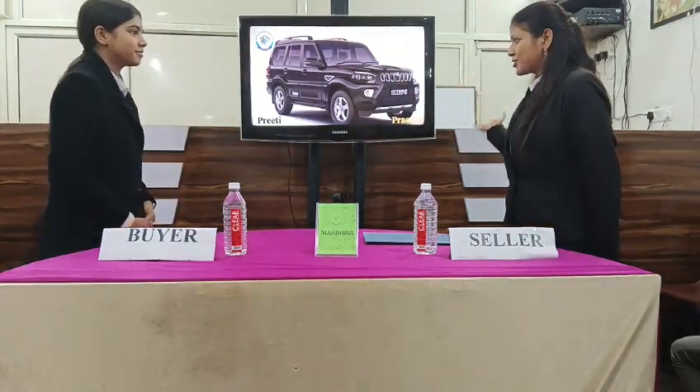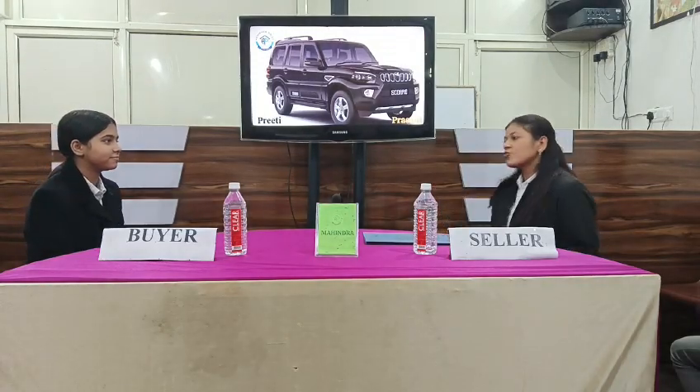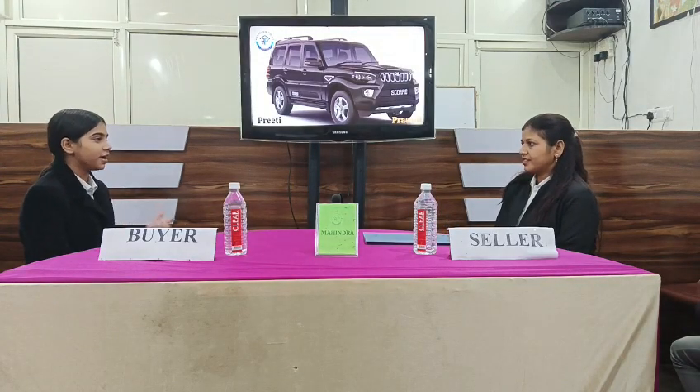Hello ma'am. Welcome, my daughter. Please help me. Thank you ma'am. So what can I do for you? Ma'am, I have come here to buy a car.